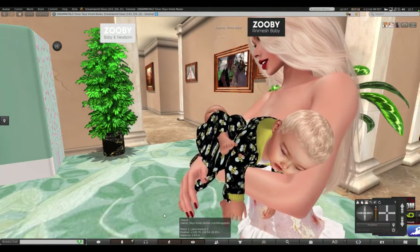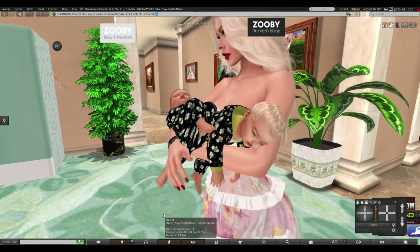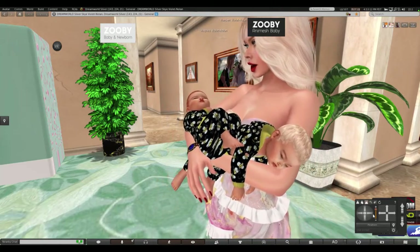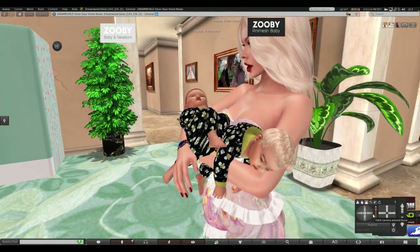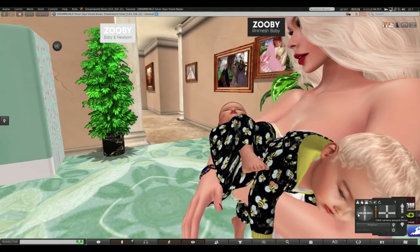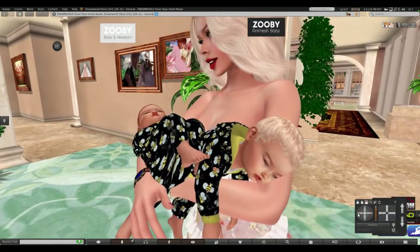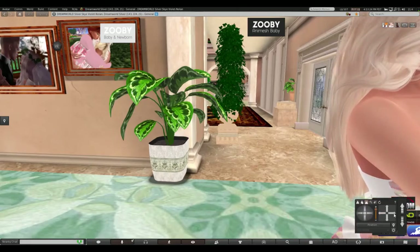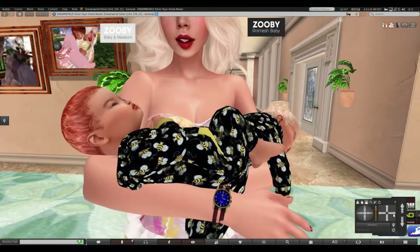Hi everybody, and welcome Suzie, Animesh baby, and Animesh newborn parents. We're in the kitchen, I'm getting ready to put these boys down on the floor. They like being on the floor actually. And cook dinner.